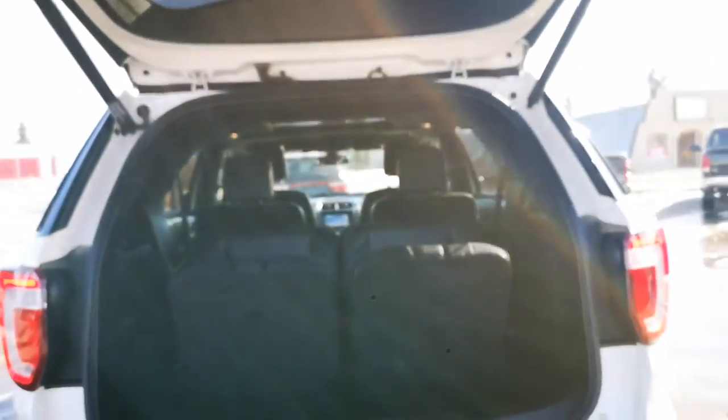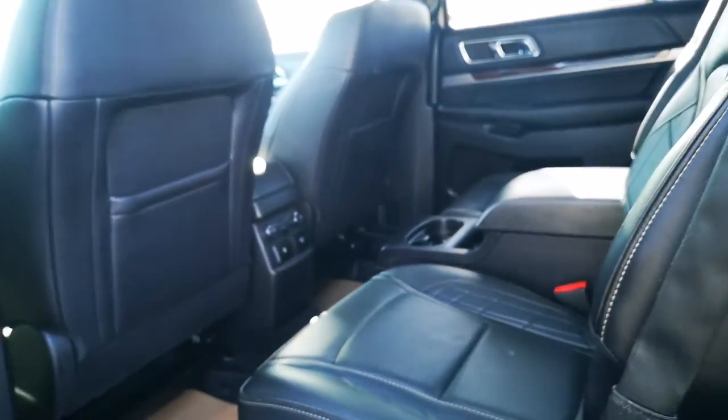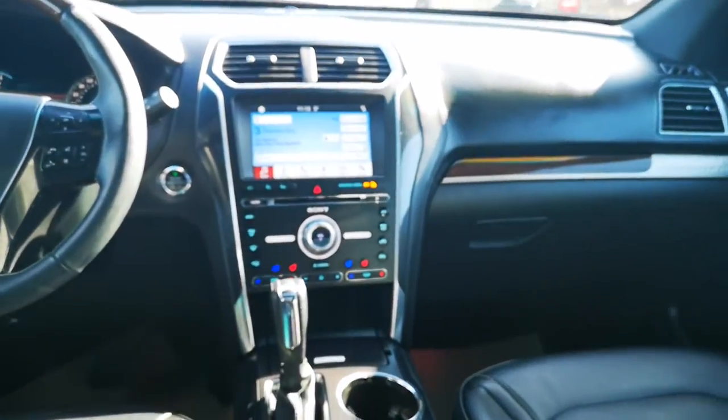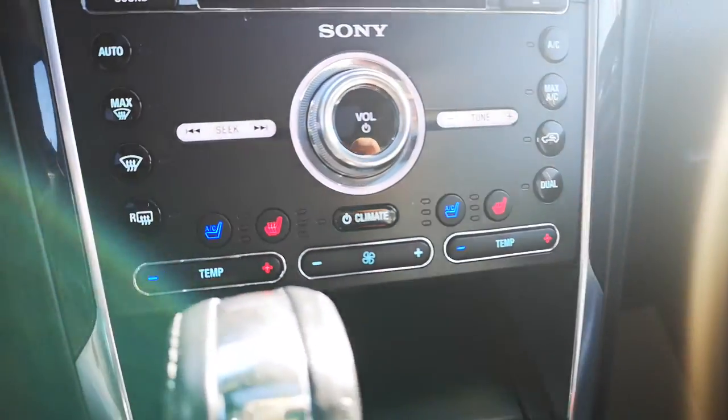It has third row powered seats and a power liftgate. This Explorer is equipped with leather bucket seats, front and rear heated seats, and front ventilated seats.